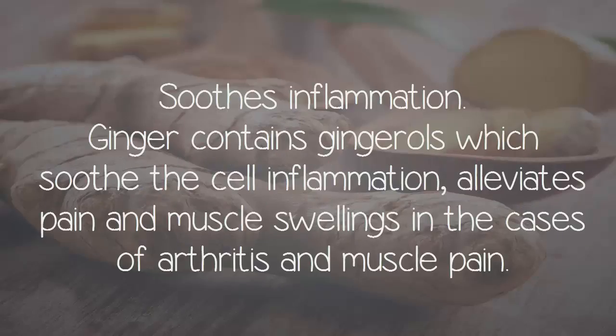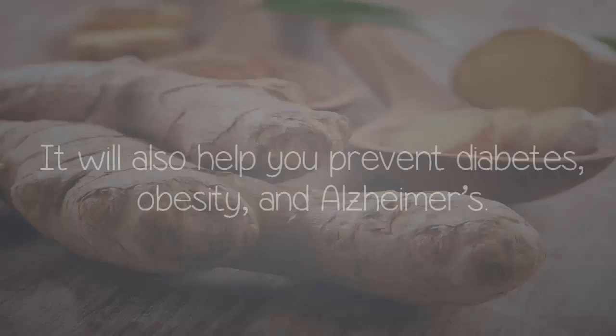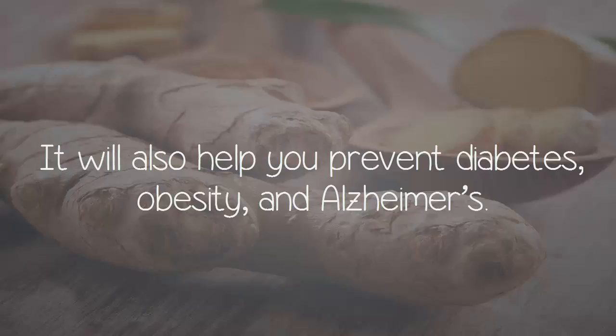Soothes inflammation. Ginger contains gingerols which soothe cell inflammation, alleviate pain and muscle swellings in cases of arthritis and muscle pain. It will also help you prevent diabetes, obesity, and Alzheimer's.